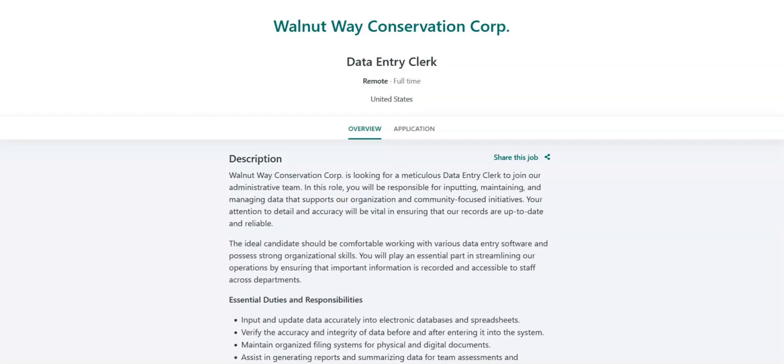The first job is with Walnut Way Conservation Corp, and they're looking for a data entry clerk. You will input and update data accurately into electronic databases and spreadsheets. You will verify the accuracy and integrity of data before and after entering it into the system. You will maintain an organized filing system for physical and digital documents. You will assist in generating reports and summarizing data for team assessments and presentations. You will respond to data-related inquiries from staff to ensure seamless access to necessary information.